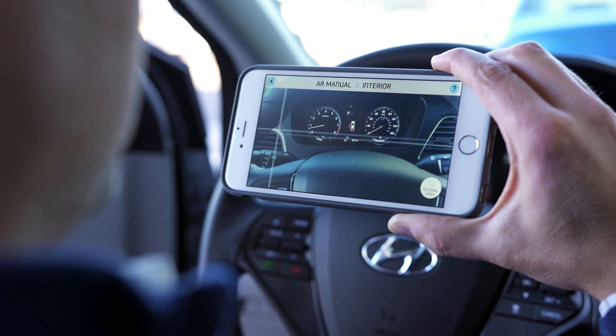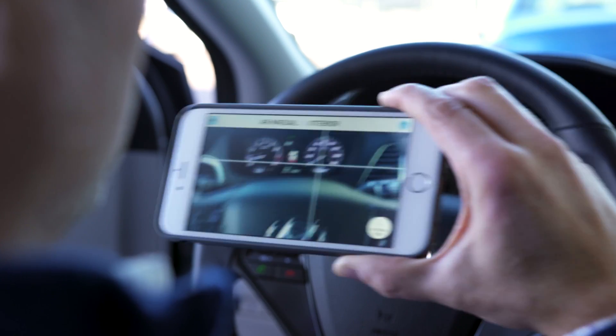Everyone knows what virtual reality is, but augmented reality is something a little different and it's meant to really improve your everyday life. Hyundai has put augmented reality in your car — well, kind of.